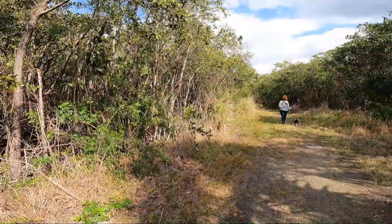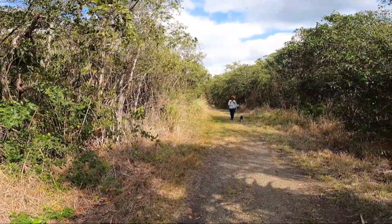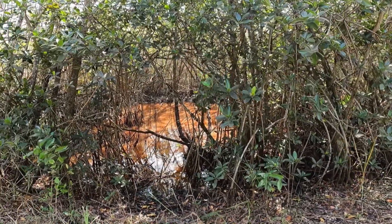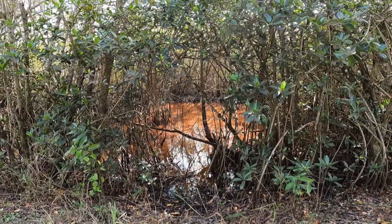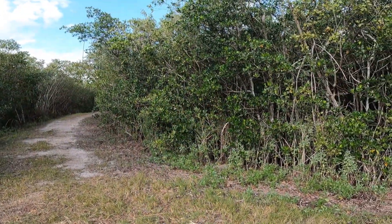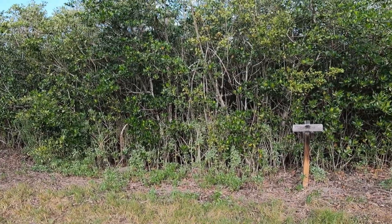The walk itself is about a one mile loop. There are areas that are swampy and areas that are dry. The foliage is entirely different from one to the next. You see a lot of diverse Florida.